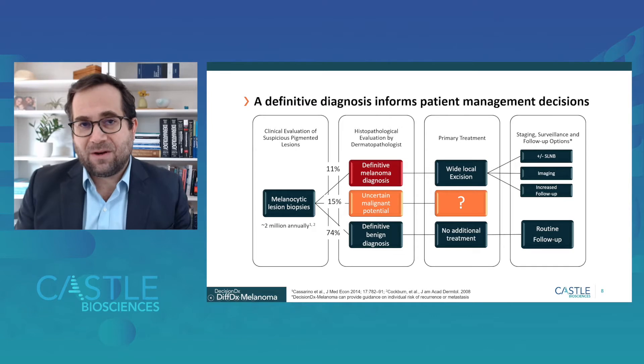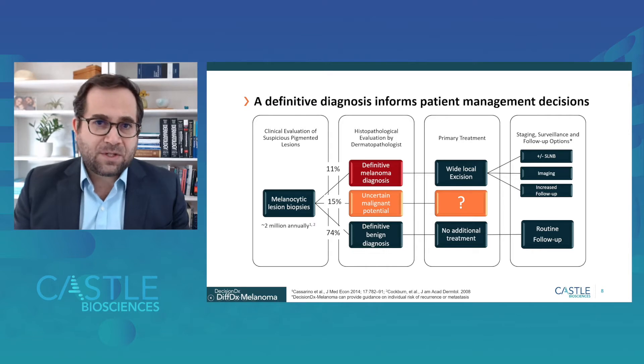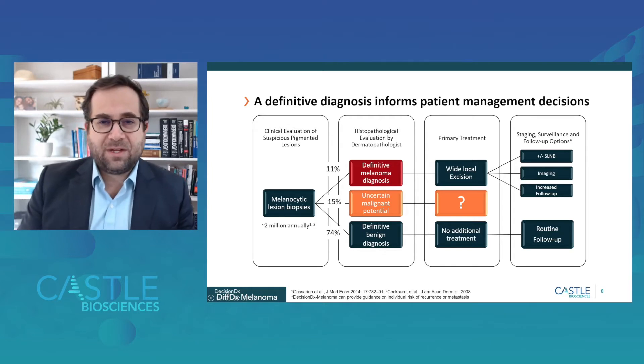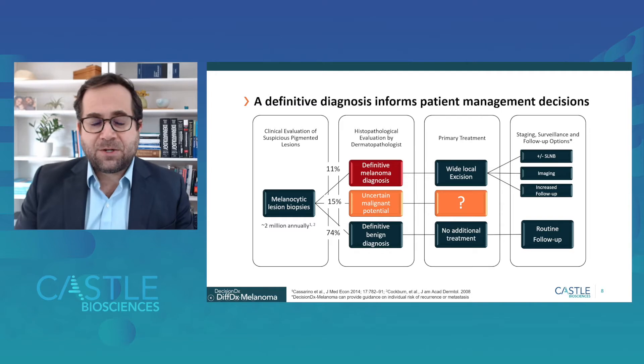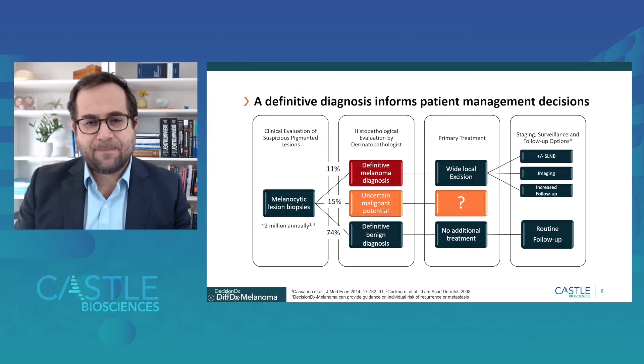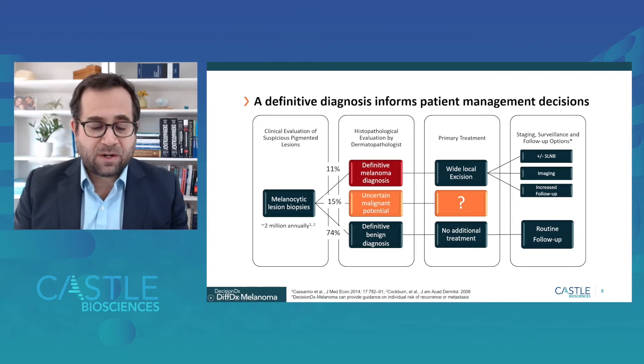The focus of the DiffDx test is on the orange zone — lesions in between with uncertain malignant potential. In current clinical practice, these lesions are often treated to the worst-case scenario of their differential diagnosis, which can lead to significant overtreatment of lesions that don't require additional surgery, wide local excision, or other interventions. It can also lead to underdiagnosis, where a lesion that should be classified as malignant might not be identified early, which could have untoward outcomes for patients whose lesions go untreated for a longer period of time.